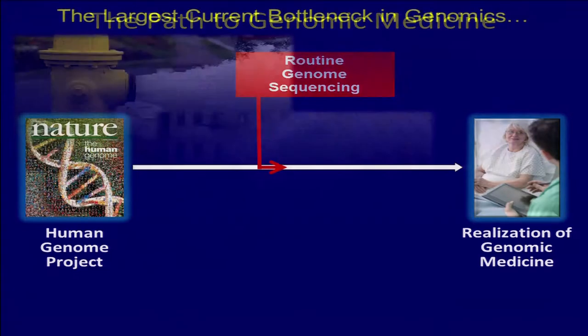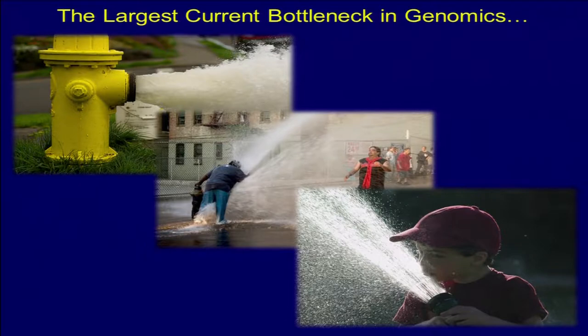Before I go there — with all the sequences comes all the data, a slide I borrowed from Eric — the drinking from the fire hose phenomenon is coming. Terry or Lucia commented that we should mention, as it's nowhere else on the agenda, the new initiative at NHGRI on big data.